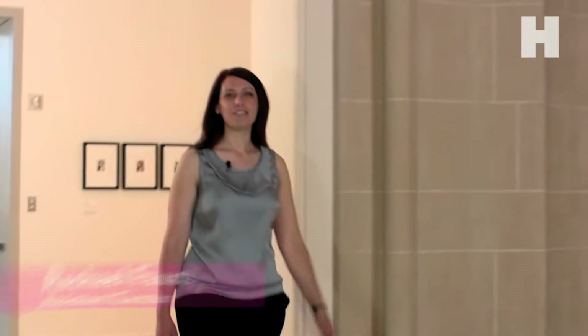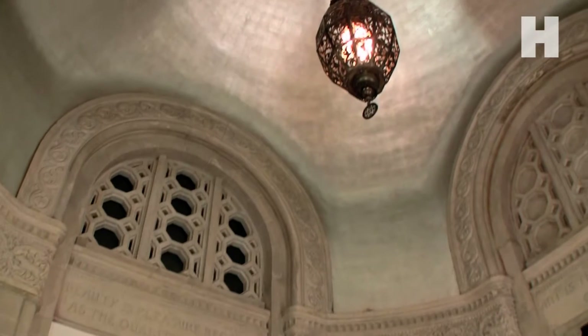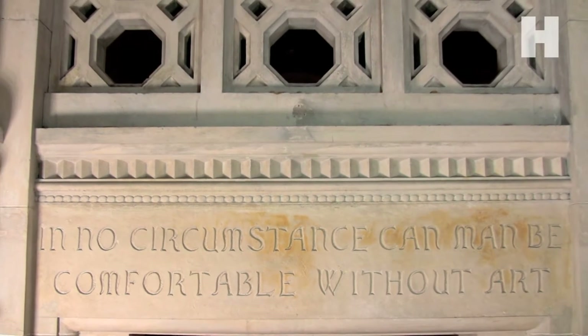On the entrance level of the museum, as you enter the North Galleries, you'll encounter a beautiful rotunda. Once used as the entrance to the Henry, you can look upward to see the dynamic belted ceiling, quotes by famous philosophers carved in stone, and contemporary art.